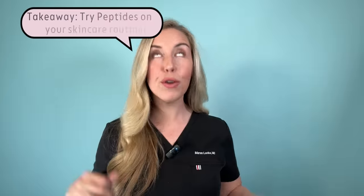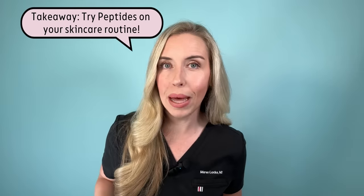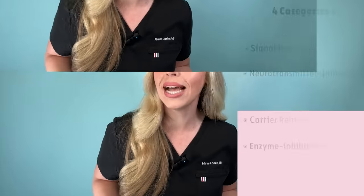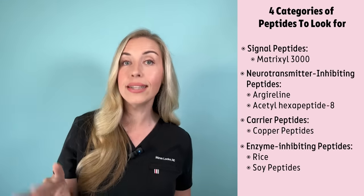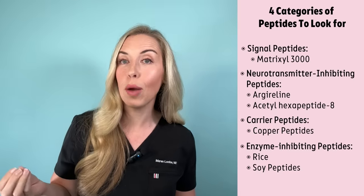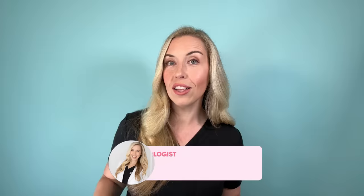My takeaway for you from this video: try peptides in your anti-aging routine if you really want to double down on your results. I gave you four categories of peptides to look for when shopping, showed you what I'm using right now, and pointed out several alternatives. If you find one you love that works for you at a great price, link it below — we can all learn from each other. Make sure you're subscribed to the Budget Dermatologist here and find me on Instagram at the Budget Dermatologist. See you soon!